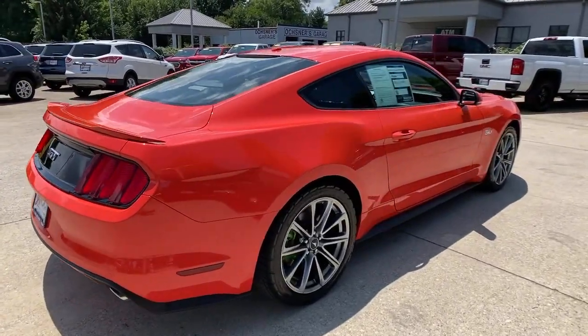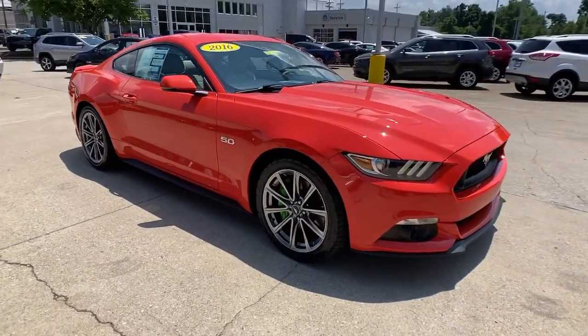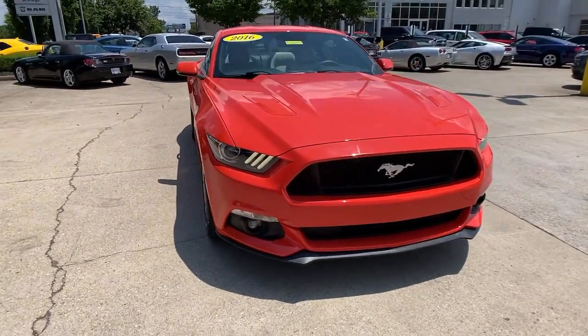Looking for your dream car? It could be the 2016 Ford Mustang. This vehicle still has fewer than 30,000 miles on the clock, so it won't last long. Take control of the track or the scenic route in the iconic Mustang.